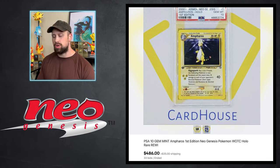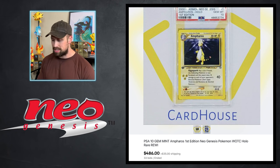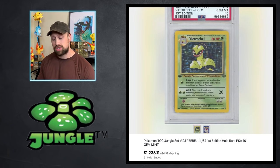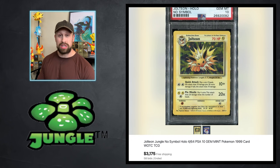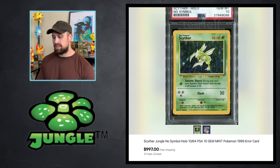From the Neo series, an Ampharos holo in first edition got the PSA 10 and sold for $486. Ampharos, Steelix, and Bellossom are like the highest pop Neo Genesis holos — they must be the easiest ones to grade — but this one still fetched almost $500. Then we had a couple of Jungle cards: a first edition Pidgeot holo in PSA 10 sold for $1,350, and the first edition Victreebel holo sold for $12,236.